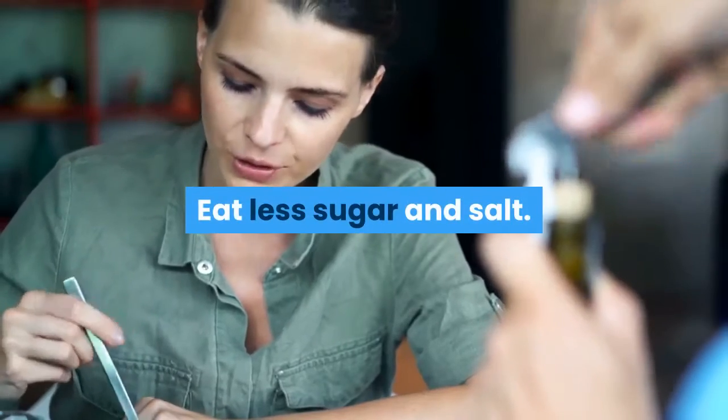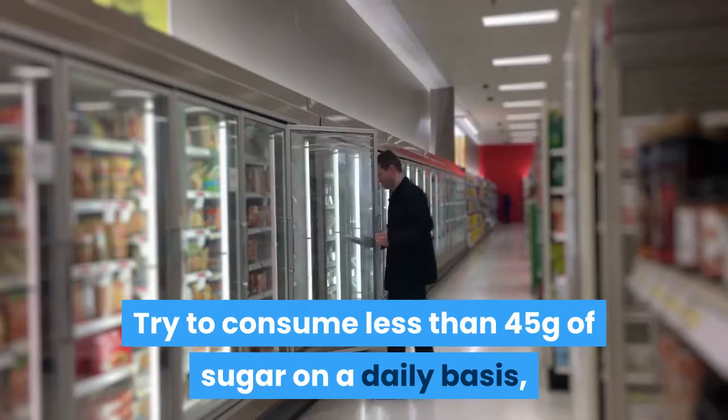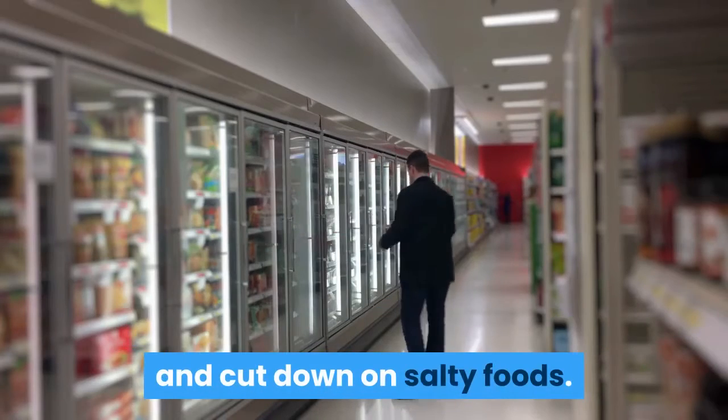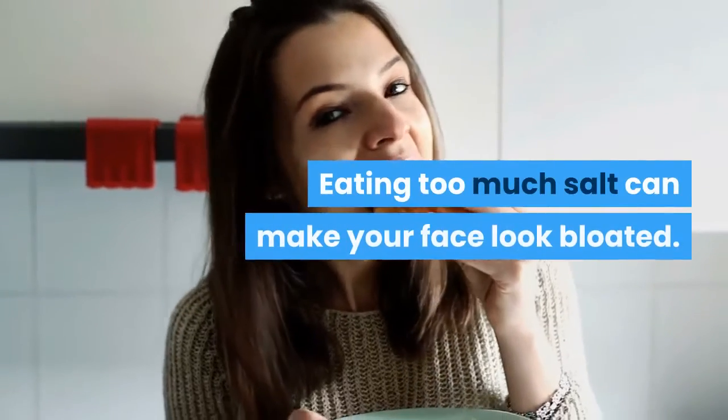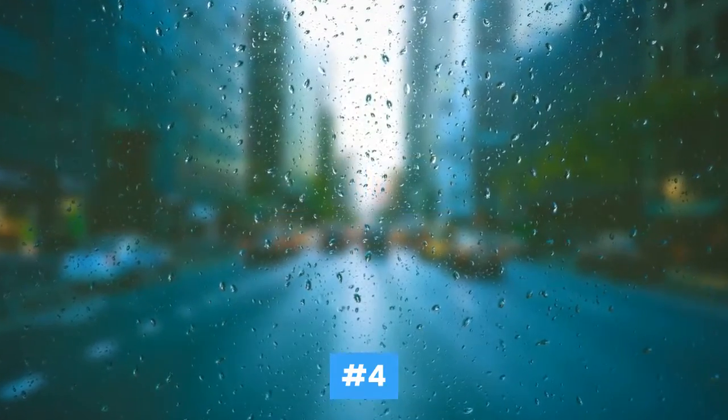Number three, eat less sugar and salt. Try to consume less than 45 grams of sugar on a daily basis and cut down on salty foods. Eating too much salt can make your face look bloated.